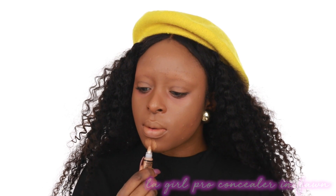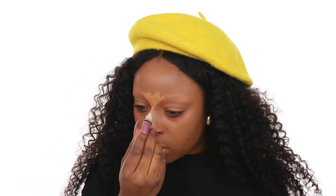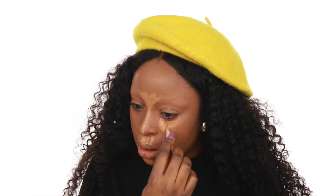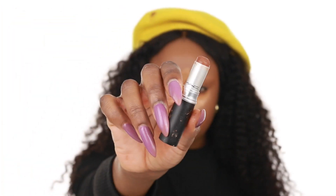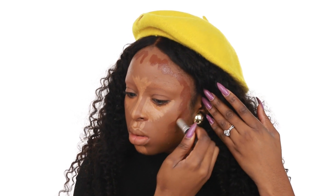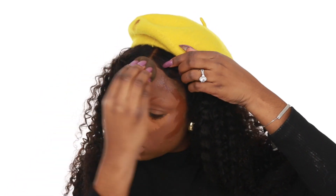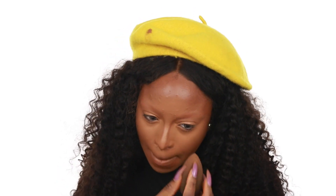Now I highlight and contour like I usually would. I put the highlight color, which is the LA Girl Pro Concealer in Fawn, on my nose, chin, top of my lip, and under my eyes, leaving it for a couple of seconds to get tacky before blending it out. While waiting for the concealer to dry, I go in with my contour. I've been using the Matchmaster by MAC in shade 9 for contouring and blending it out with a sponge — it's a very warm contour color, which I like, and it's great for nose contouring.